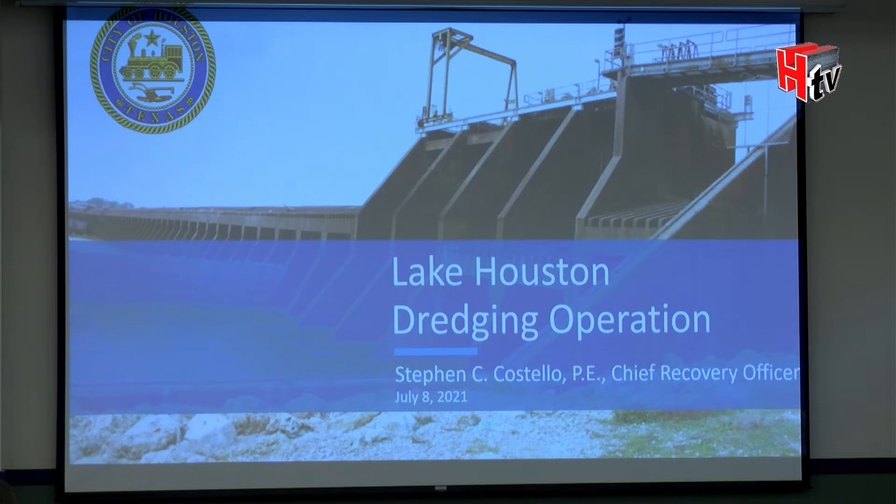I'm going to give everyone a quick update on the dredging activities — past, present, and future — and go through these slides as quickly as possible.